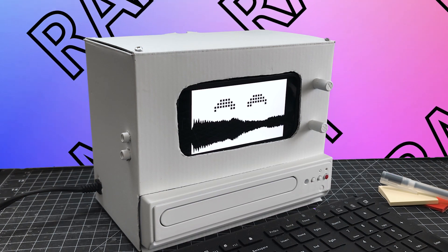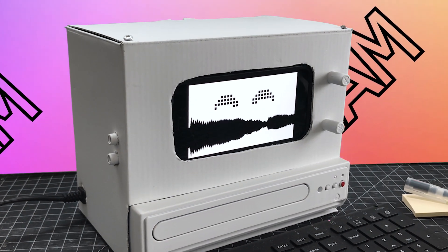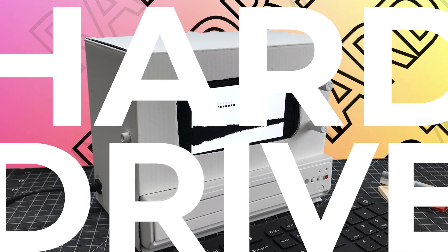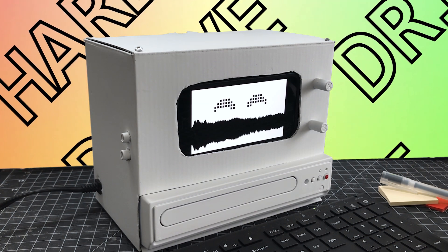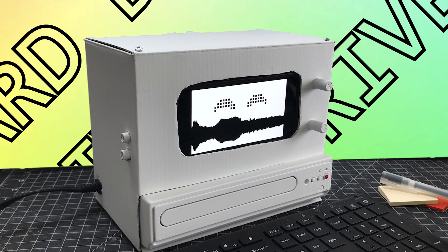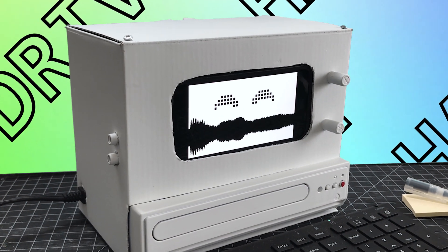RAM stands for random access memory. This allows you to have multiple programs open at the same time and makes them feel very snappy and responsive. Last but not least is your hard drive — this is where your computer stores files and data. There are usually two options: HDD and SSD. HDD has moving parts whereas an SSD acts more like a USB drive, which means the SSD will be faster.